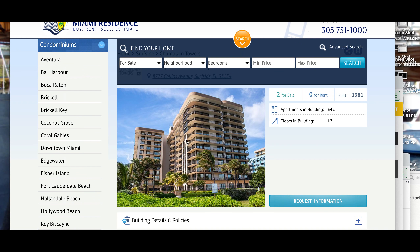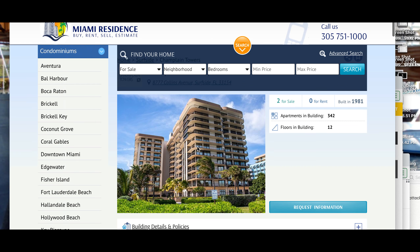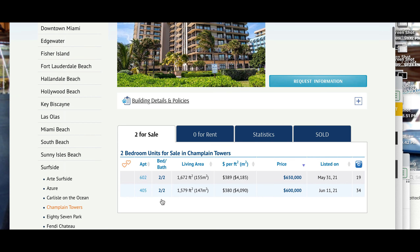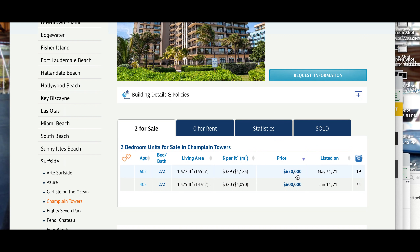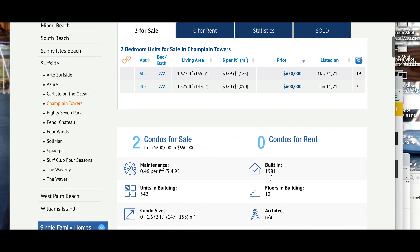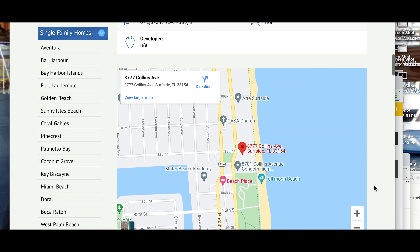Surfside, right there — Champlain Towers. Two properties for sale: number 602 and number 405. That's for $650,000, listed May 31st, and $600,000 listed June 11th. So the two condos for sale there — no longer. Or I guess you could still buy the location.